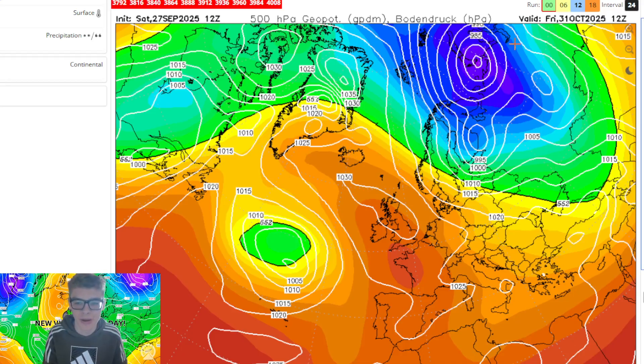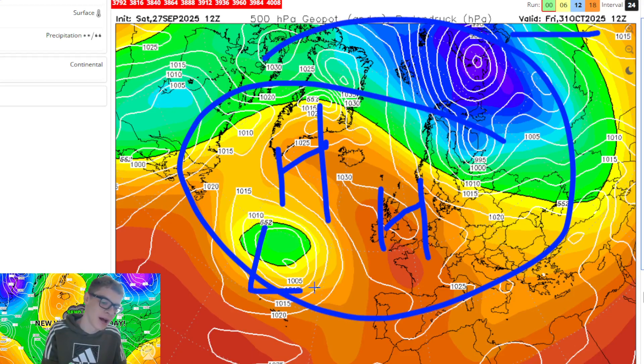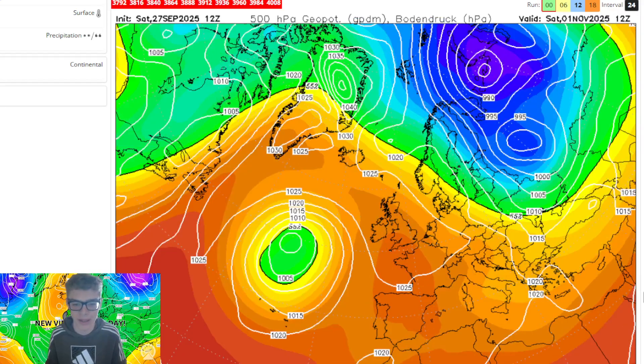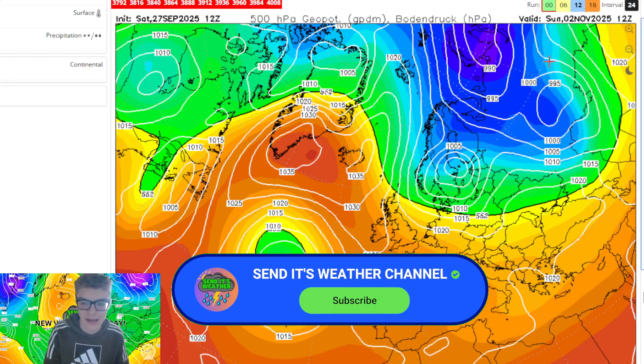So it's the 31st of October - you can see that higher pressure is sort of around and over the top of the country. Areas of low pressure are pushed out in the North Atlantic, well out to our west. But as you'll see, into the start of November, higher pressure begins to establish properly towards Greenland and Iceland.